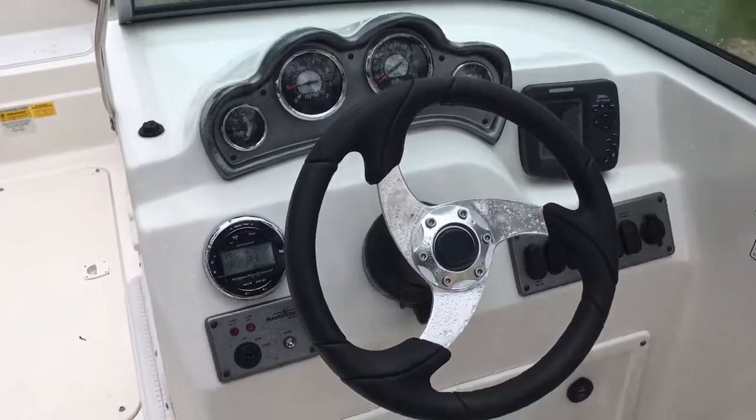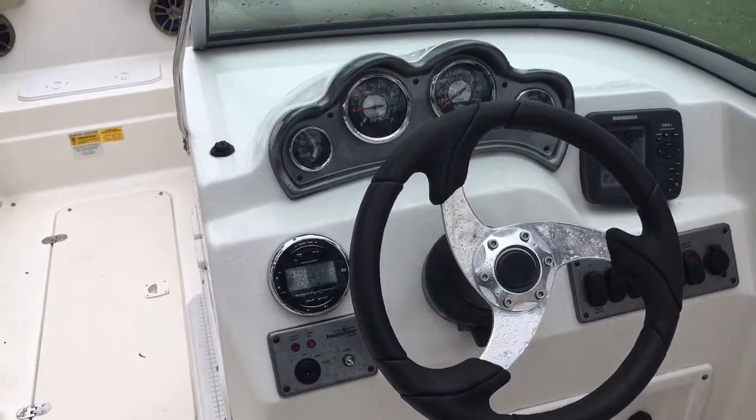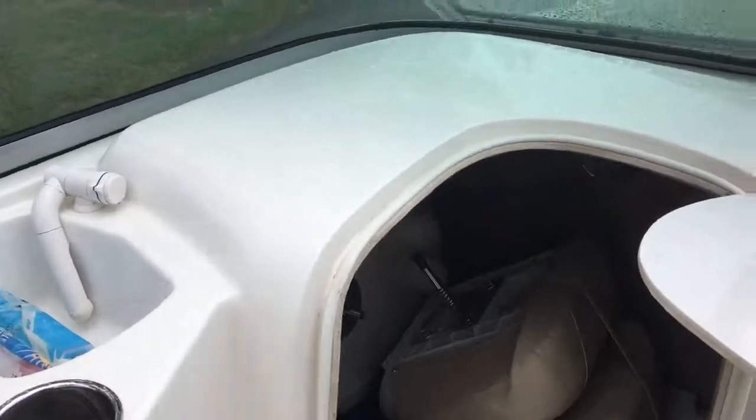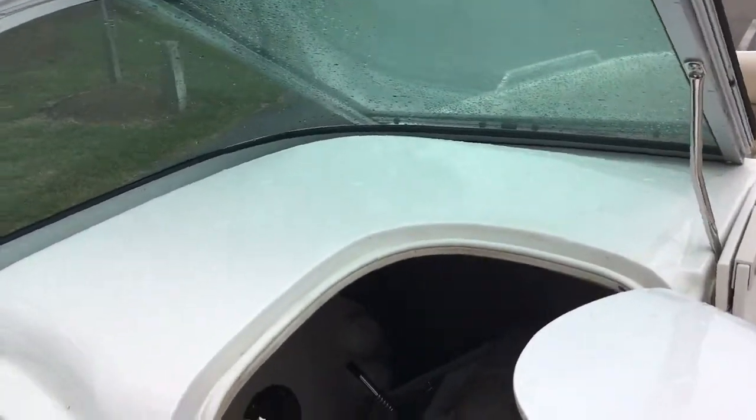Nice chart plotter, dual stereo, throttle speakers. Does have a table, pedestal fishing seat as well, and a head compartment.